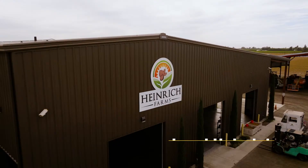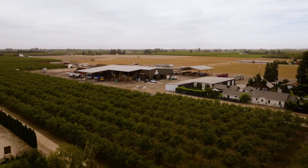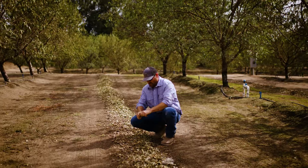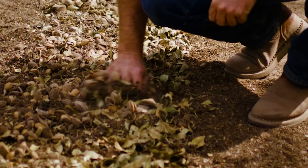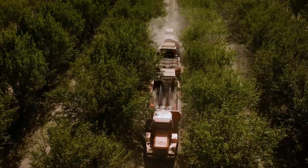About 80% of the world's almond supply is grown right here in the Central Valley in California. We have a lot of different harvest equipment that we use for harvesting almonds — a shaker that shakes the nuts off the tree onto the ground, and then the harvester goes through the orchard.